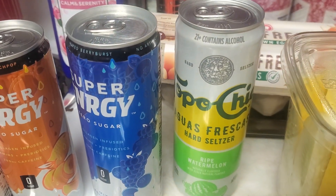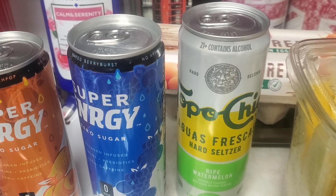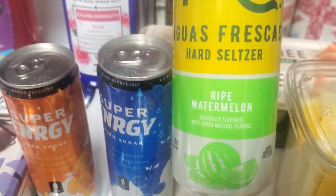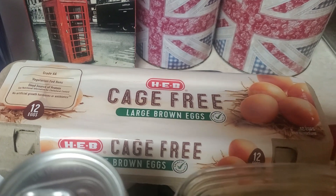I've been drinking Topo Chico seltzers, which are only 100 calories a can while I'm trying to lose some weight. But I've never tried the Agua Fresca, so they had them in single for $1.99. I just picked up a ripe watermelon flavor to try. I got a dozen eggs.